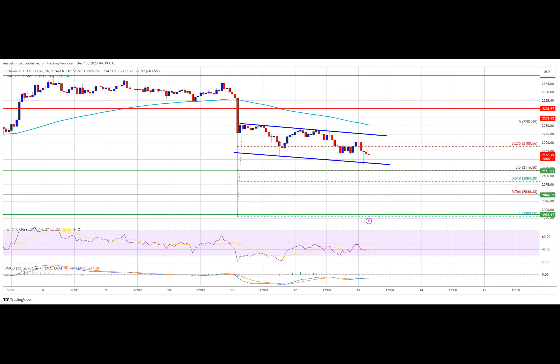Ethereum struggled to start a fresh increase above the $2,250 resistance. The price is trading below $2,250 and the 100 hourly simple moving average, in which there is a key declining channel forming with resistance near $2,225 on the hourly chart of ETH/USD data feed via Kraken. The pair could continue to move down if it declines below the $2,120 support zone.